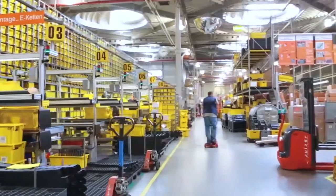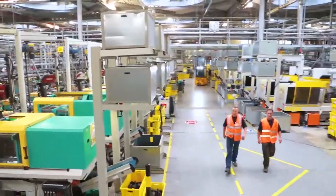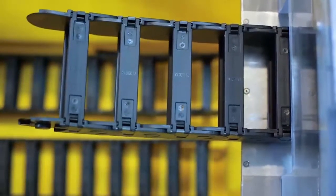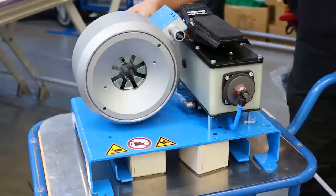The entire ReadyChain system production is characterized by lean processes and a high degree of automation — in the case of chain injection molding and preassembly, in cable manufacture, cable preparation, and hose fitting.